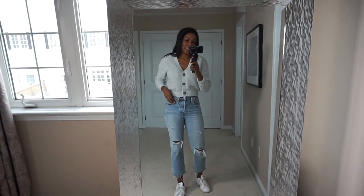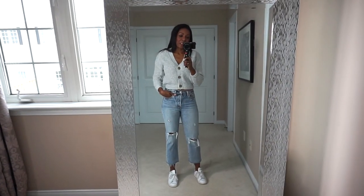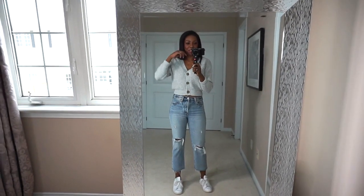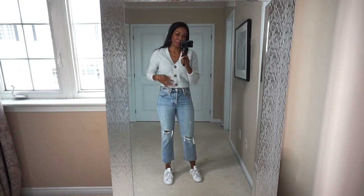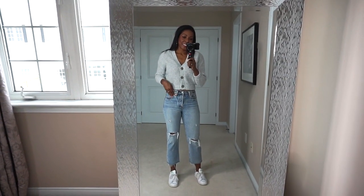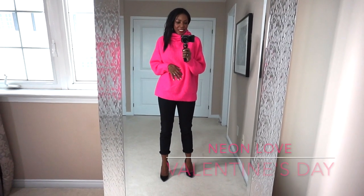I just thought this was such a cute look, and frankly a lot of these looks feel very spring-like to me. I just can't wait for spring to get here so I can start busting these out all the time. I love, love, love this look — it's so good.